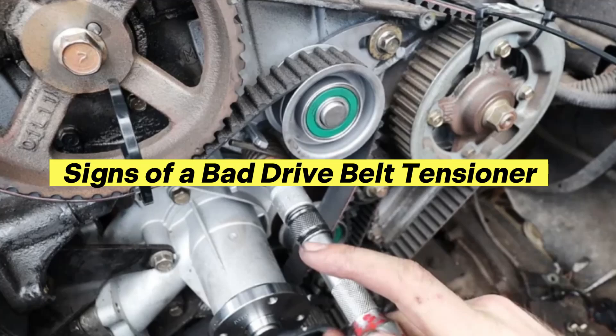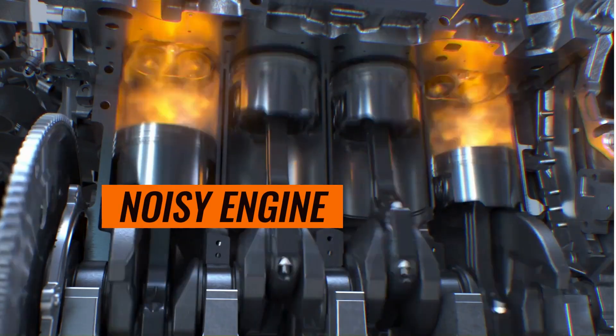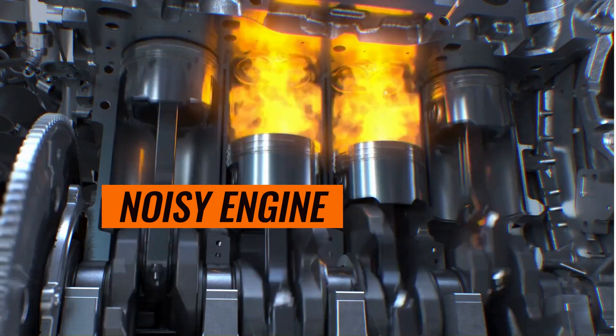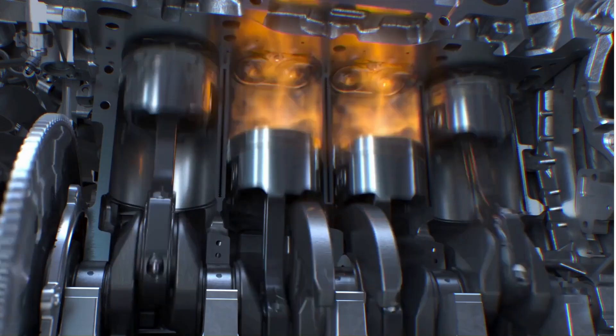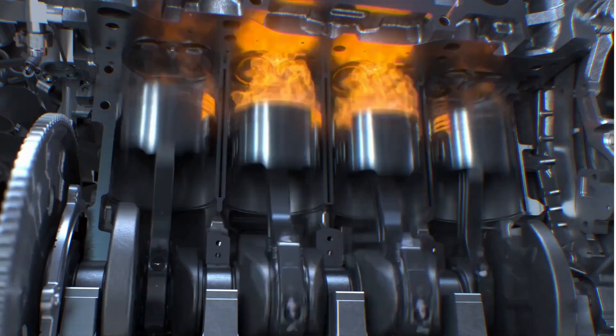Signs of a bad drive belt tensioner. Noisy engine — this is a common symptom. A failing tensioner can cause a variety of noises: high-pitched whining or chirping, especially when the engine is first started or under load; squealing, which can indicate a loose belt slipping on the pulleys; and grinding noises, which are a more serious sign of internal damage to the tensioner.